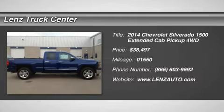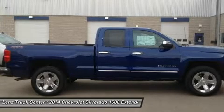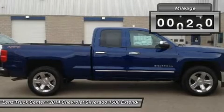5.3L LTZ Package, Double Cab, Short Box, 4X4, Automatic, Gray Leather Seats, Dual Power Heated Seats, 40-20-40 Split Bench Seating with Hidden Center Seat Storage Compartment.